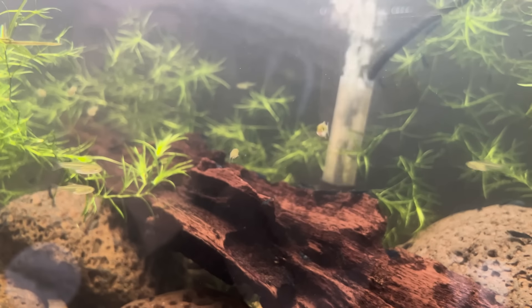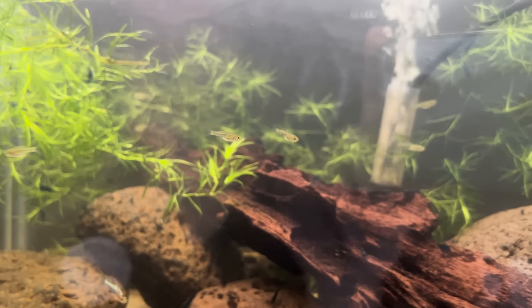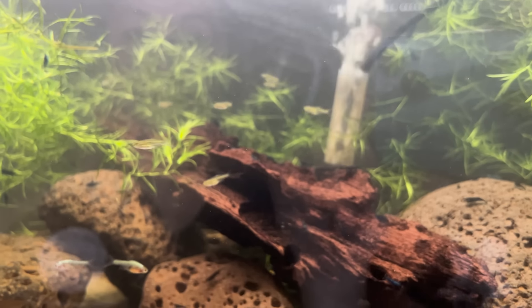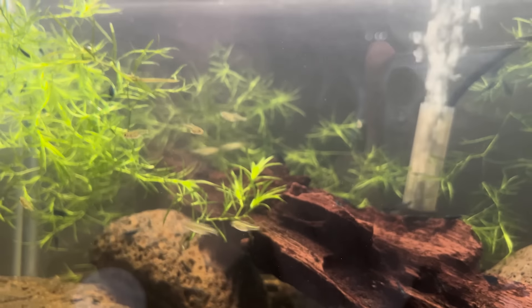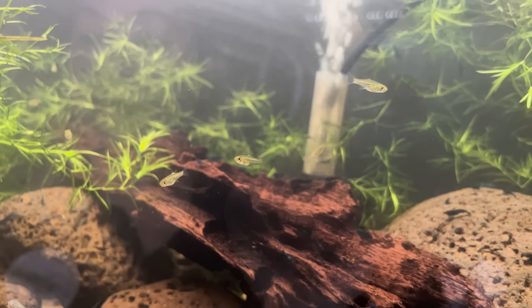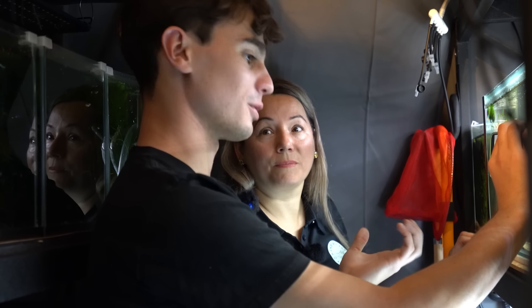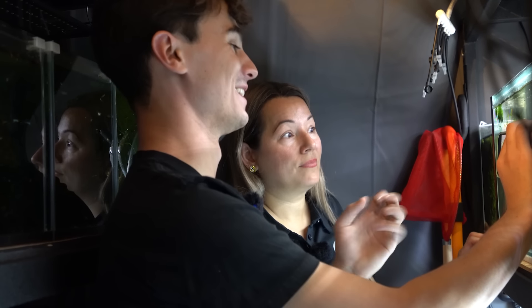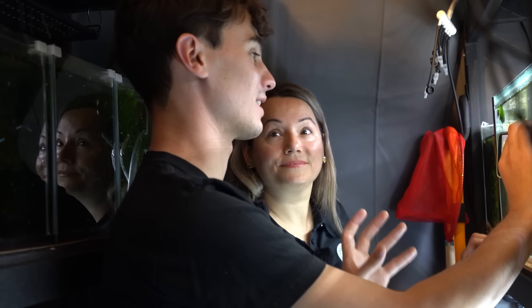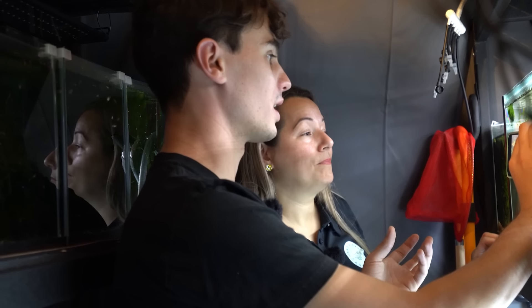In here is a bit of a mix. Last year I spawned absolutely hundreds and hundreds of the Green Rasboras, but this year I haven't had much luck. I've just started conditioning these guys up — they're quite young still, starting with a new group to see how I go.